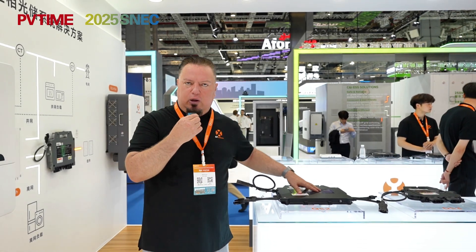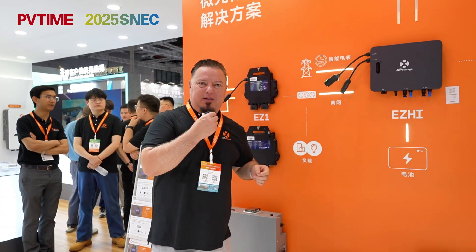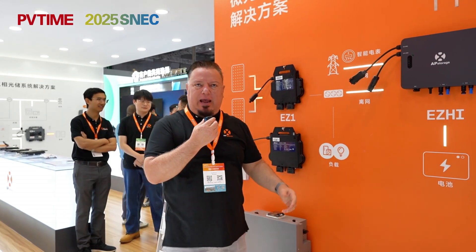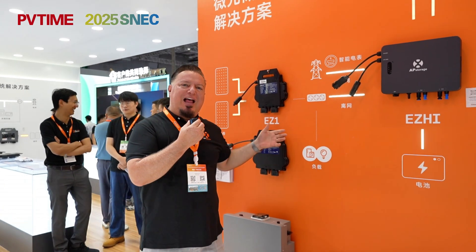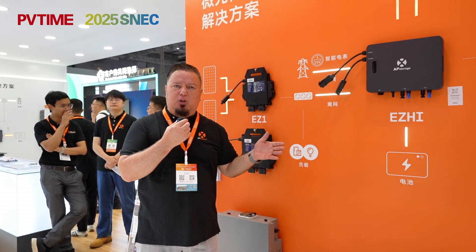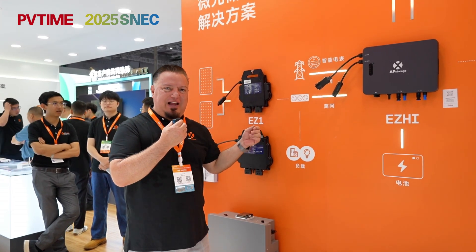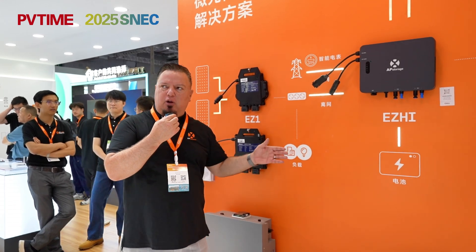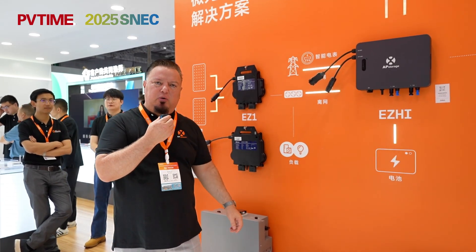For the balcony solution, we have the Easy One. You can plug in your micro-inverter and have this solution set up very simply. It's really easy to install — that's the name of our product, the Easy One. You connect it to your balcony, you have two PV modules, and it's easy to install on your balcony.